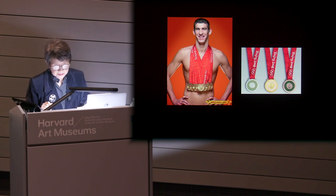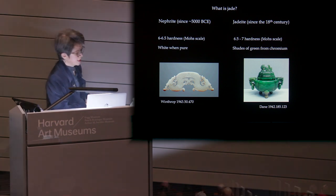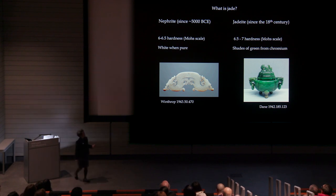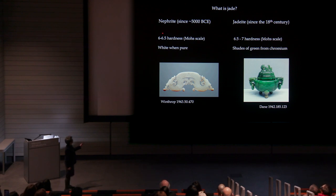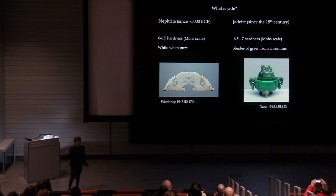Before we move on to these pieces, let's do a quick review of what we know about jade. Jade is a stone, and traditionally we think of jade as two types of material: nephrite and jadeite. Nephrite is what has been worked in China since 5000 BC or more, whereas jadeite was introduced into China around the 18th century, imported from Burma. Both are very hard — nephrite and jadeite are six to seven on the Mohs hardness scale, a scientifically recognized system with diamond being 10. So this is fairly high on the hardness scale.